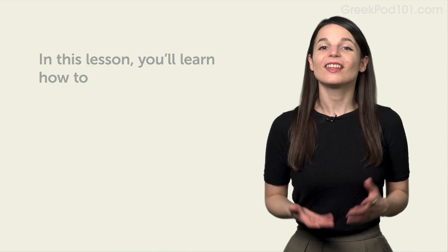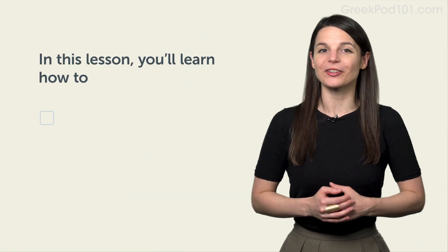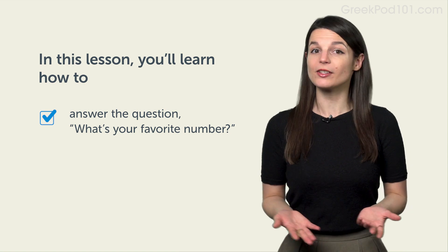Hi, everyone. I'm Alisha. Welcome to Conversational Phrases. We've found that the best way to learn a language is to speak it from day one, and the best way to start speaking is to learn phrases that you'll use in real conversations. In this lesson, we'll learn conversational phrases to answer the question: what's your favorite number?